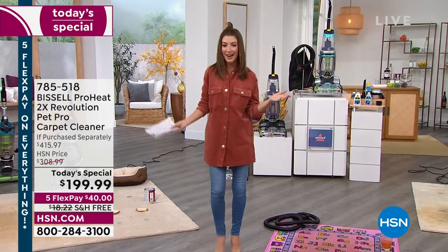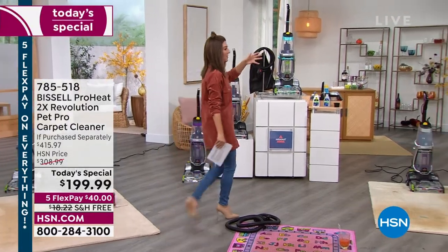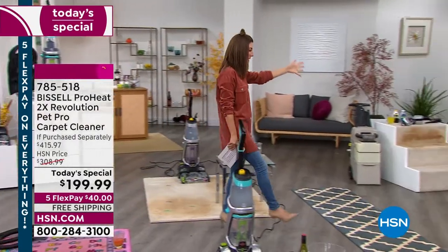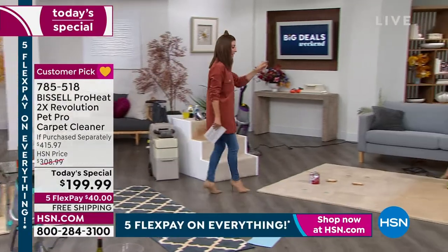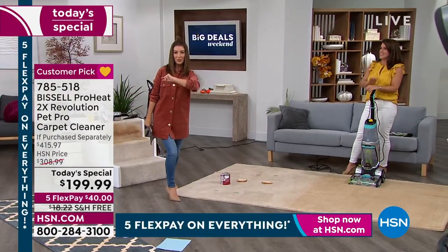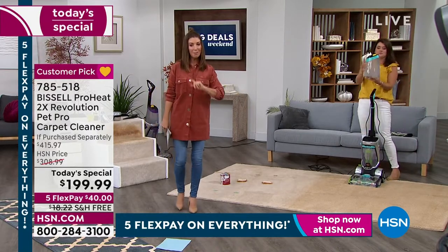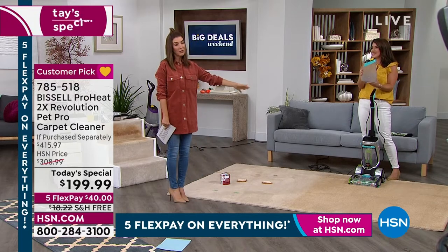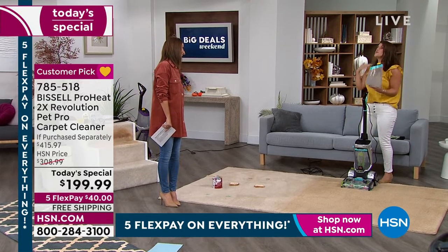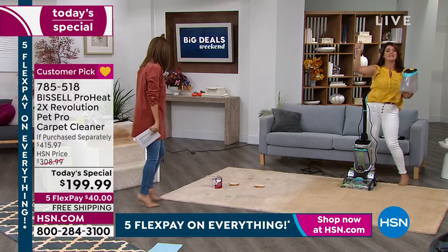Jenny Bond is in the house for the first time — it's been almost three years since we've had her in the studio. She's been doing an amazing job from home, but it's even better to see what this can do with live demonstrations. Place your order right now — they're going very quickly. We have flex pay and free shipping.